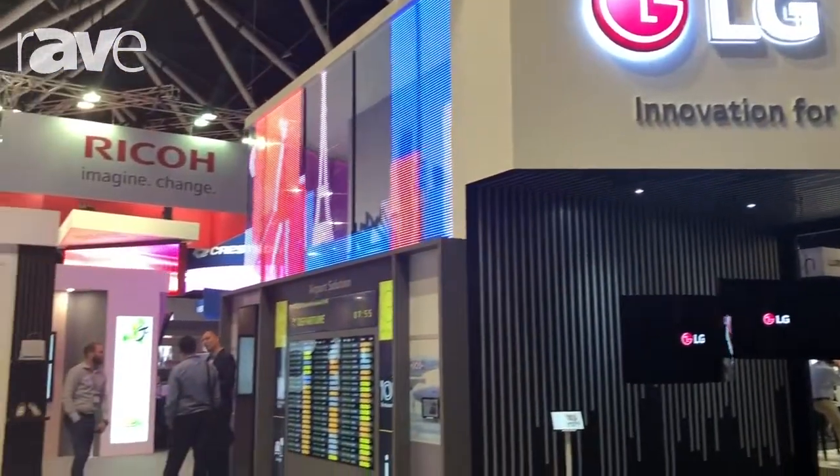Hi, I'm Russ Prendergast from LG Electronics and you're at Integrate 2018. We have some amazing technology on display this year and one of those is the OLED transparency.